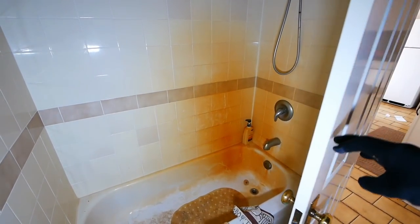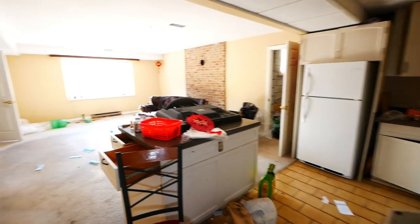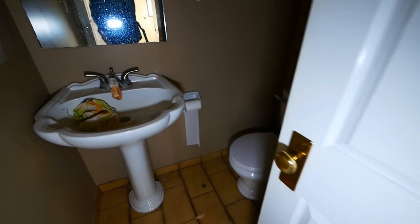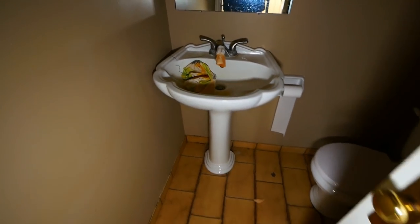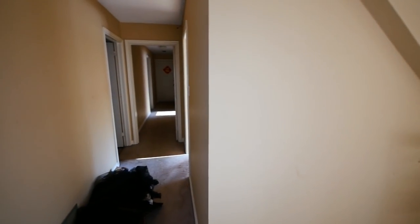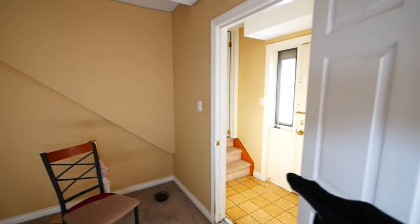Look at that — that orange stain is usually caused by the iron in the water. That's crazy. Oh, we got another bathroom here. You can see they filled this in — this is where the stairs were. We'll go upstairs in a minute. They filled that in; it was probably open originally.